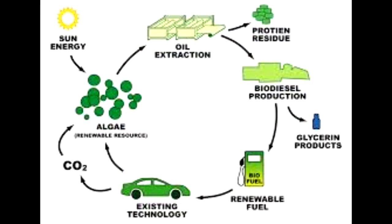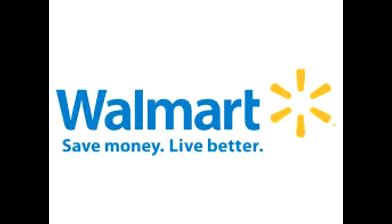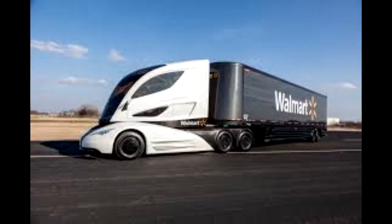Now what's biodiesel? Biodiesel is just the same as the ethanol-gasoline mix we were talking about, only it is for diesel engines. It is most commonly used in Europe, but has experienced a huge increase in use since its introduction. Even Walmart has been getting on this idea, taking the grease from food preparation and converting it to biodiesel and putting it in their trucks.